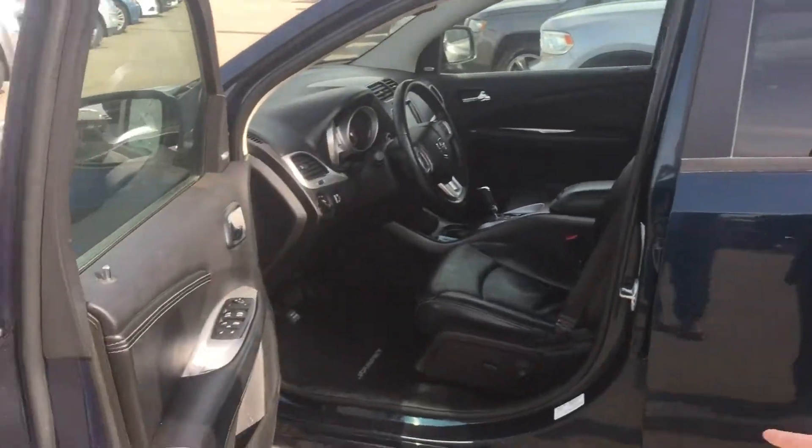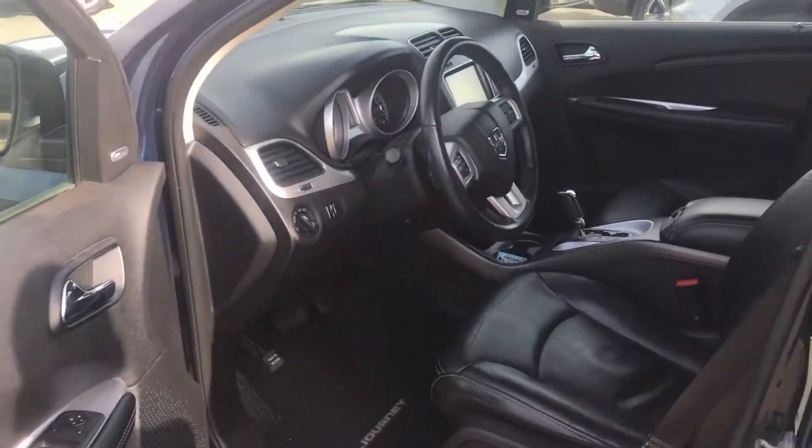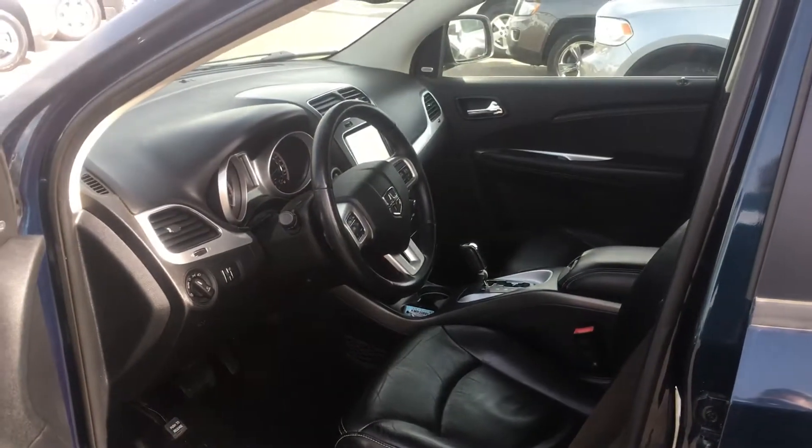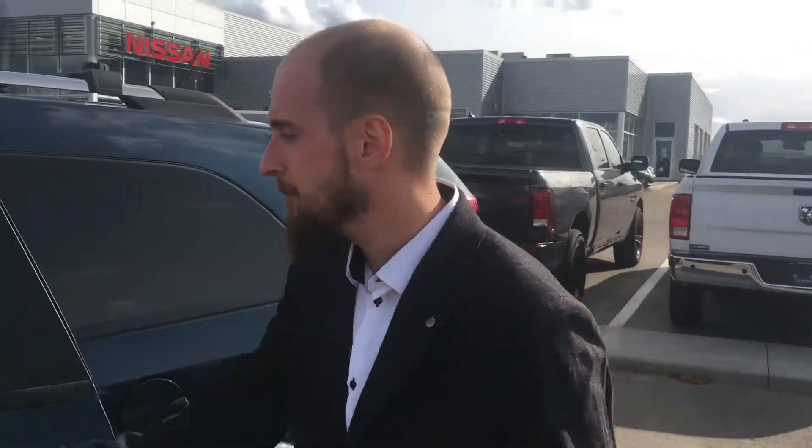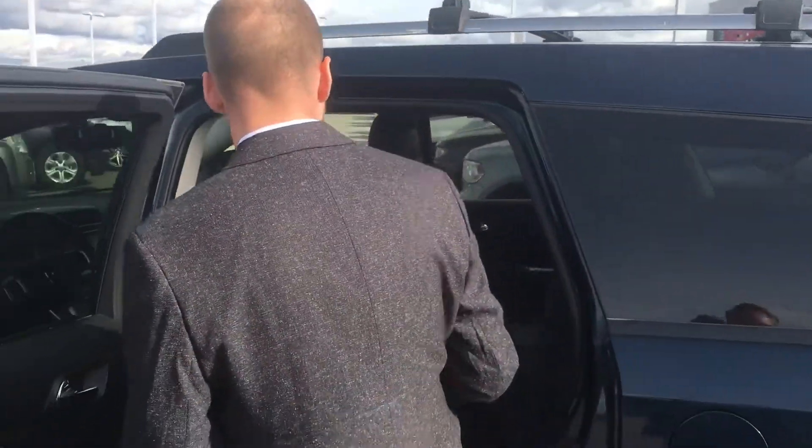Onto the inside now, we can see we have power appointments — windows, mirrors and locks, six-way power adjustable driver's seats, Bluetooth, cruise control, heated seats and a heated steering wheel for those cold days that are coming.